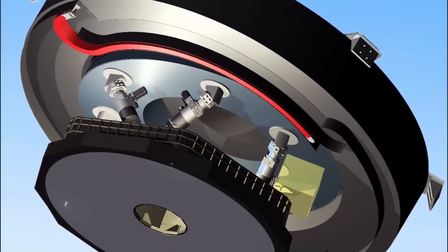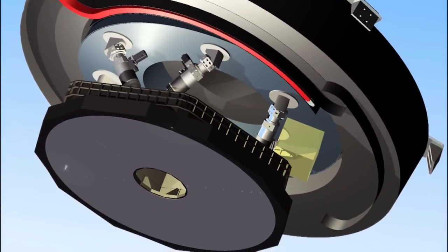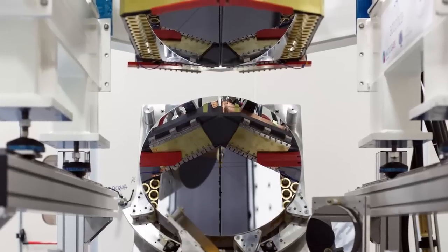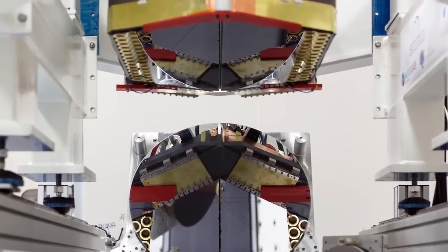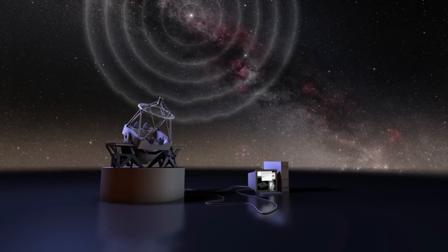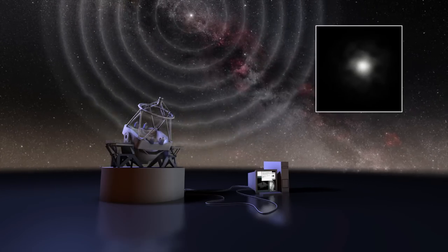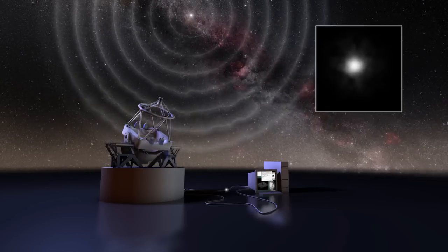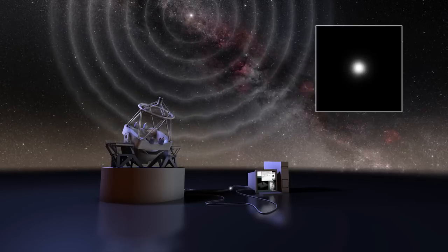The M4 mirror is particularly special. It's a very thin, flexible mirror that sits at the heart of the EELT's adaptive optics capability. Adaptive optics systems flex and bend the mirror by tiny amounts, and with great precision, to compensate for the blurring effect of the Earth's atmosphere. This will allow the EELT to produce images of celestial objects around 15 times sharper than the Hubble Space Telescope.